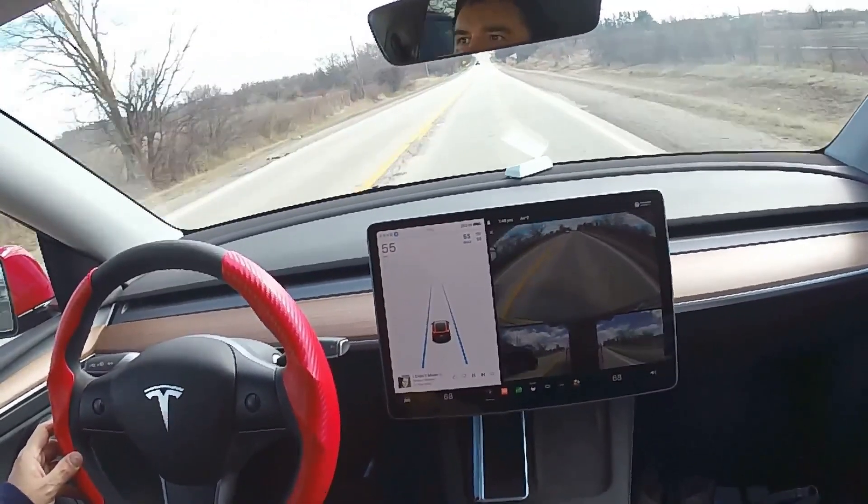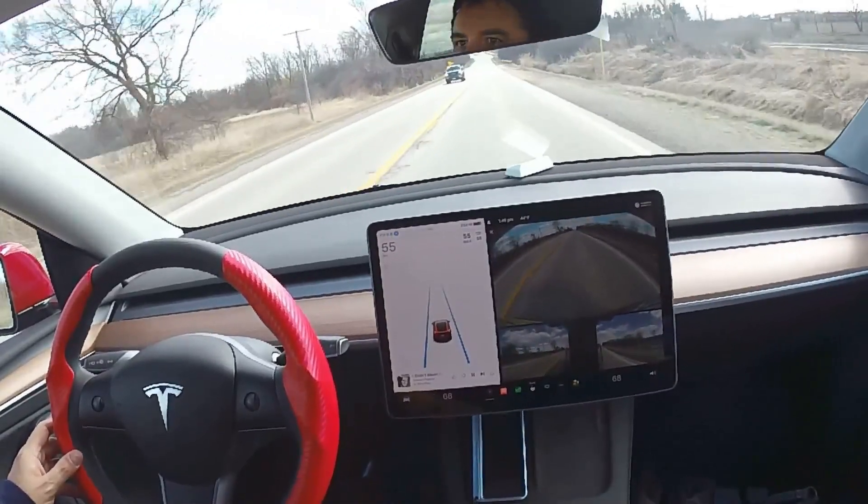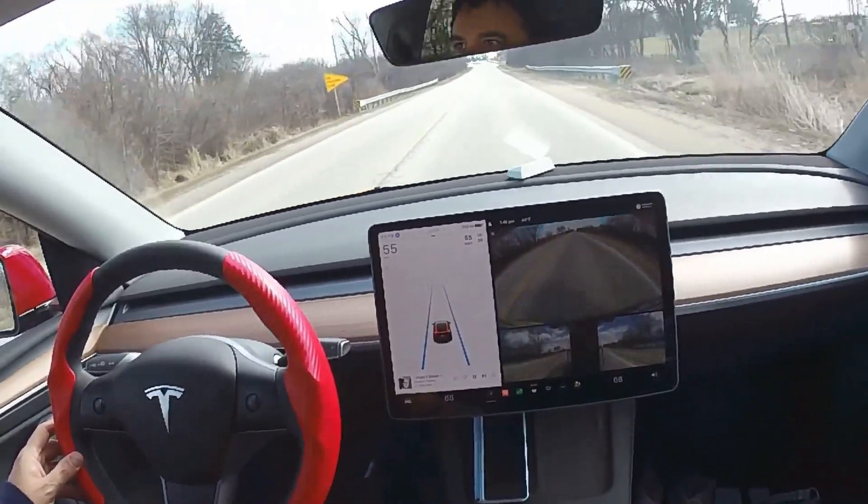That data includes images from cameras on self-driving cars, from which the neural network learns to identify traffic lights, trees, curbs, pedestrians, street signs, and other parts of any given driving environment.